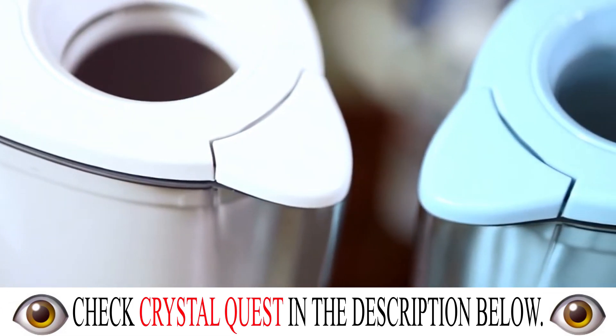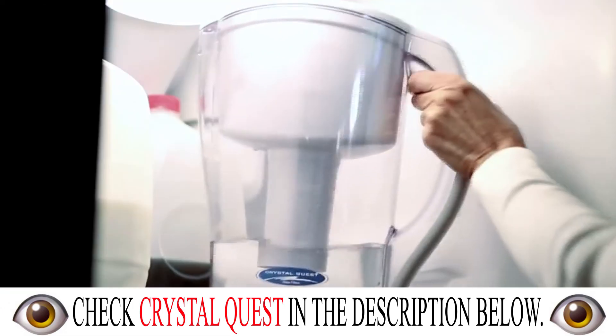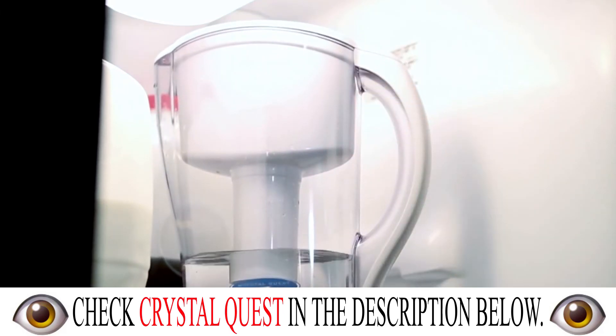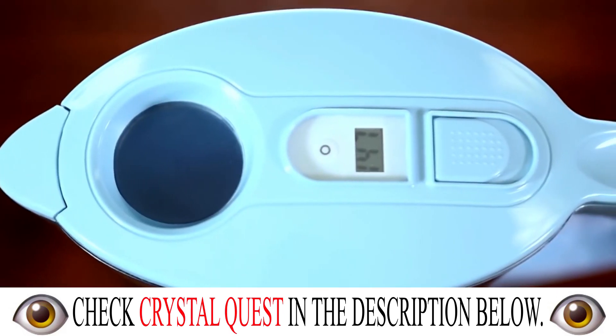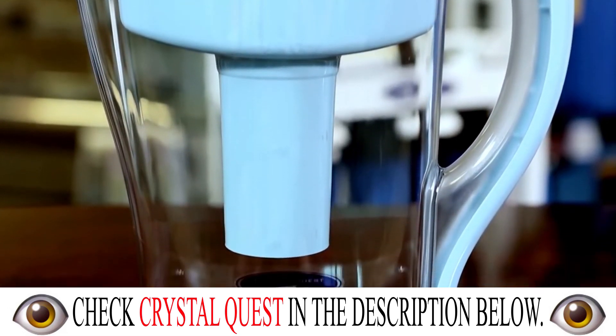The LCU's attractive, sleek design and 12-cup capacity makes it perfect for entertaining and provides lots of fresh drinking water for daily use. Our easy-fill lid and ergonomically-designed handle makes for easy refills and comfortable pouring.